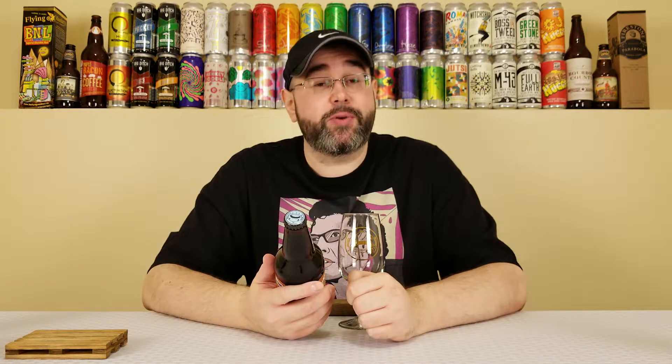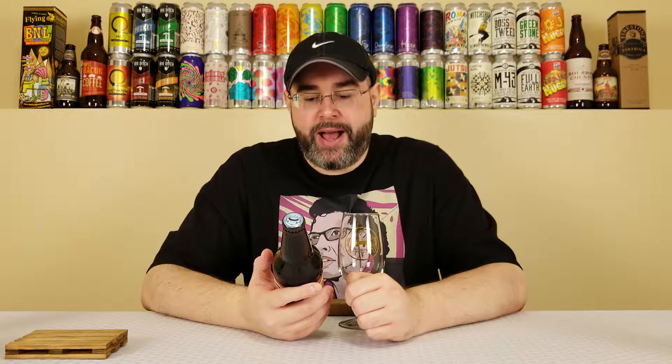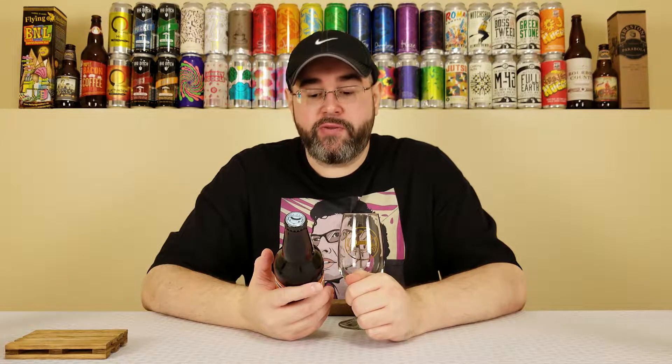So this is an Imperial Stout that they're brewing with Oreo cookies. Comes in at 11.9% alcohol by volume. No IBUs listed at the time of review. This beer is just under four months old. So I have not reviewed a beer from Prairie on the channel, so this is the first beer that I am reviewing from them.